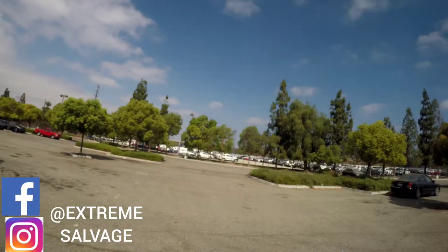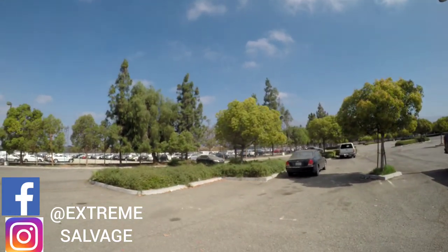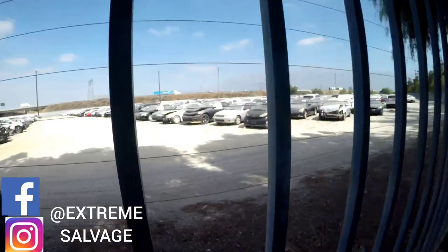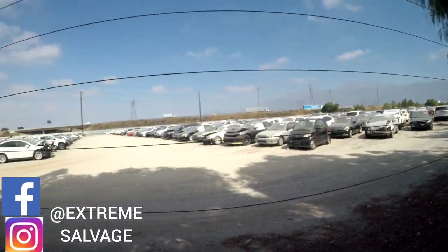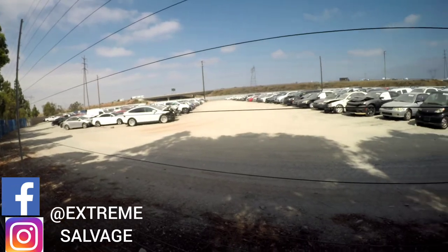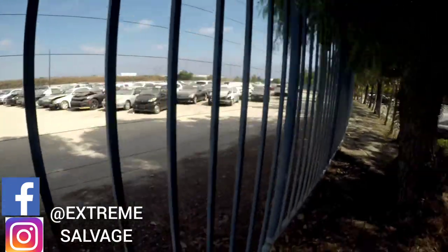While we wait, let's go see what they have on the yard. As you can see, there are a lot of vehicles. All these vehicles here are not ready to be sold yet. There's even a Tesla. Yep, all these cars are just waiting to be released.